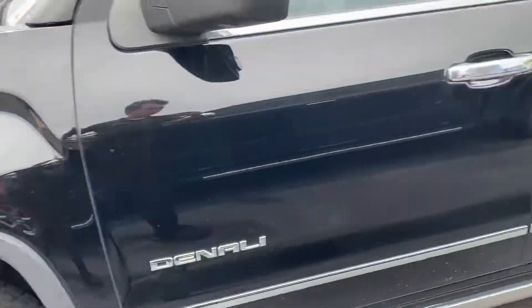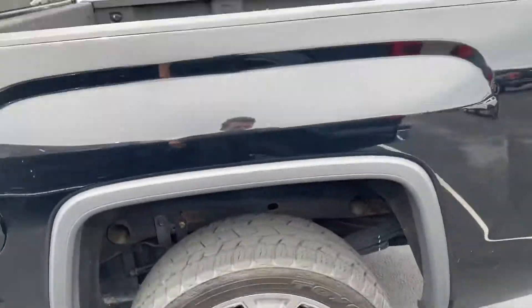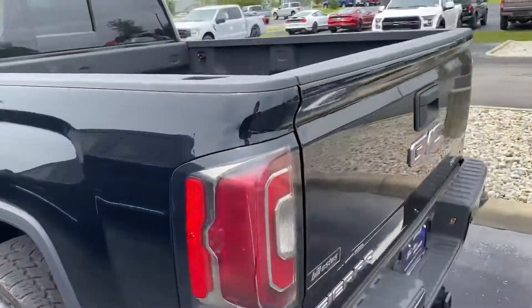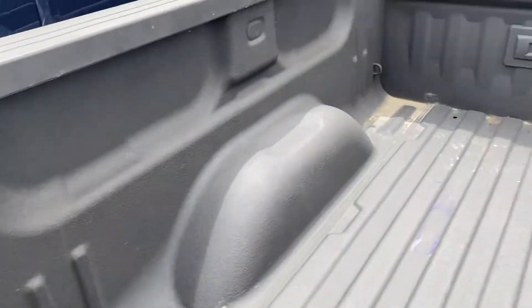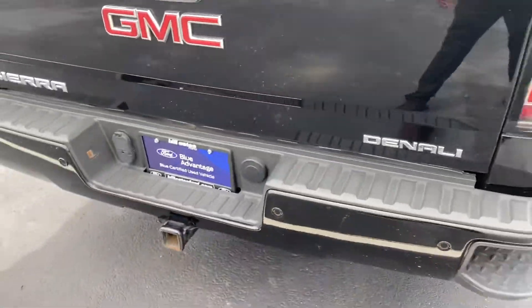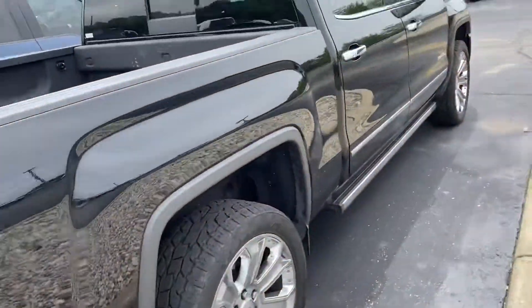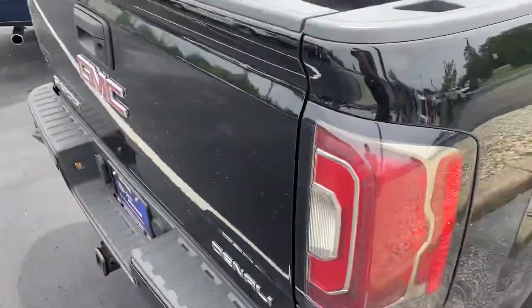Rims and tires are in good shape. Doesn't look like any dings or scratches on the vehicle. It does have a nice deep spray-in bed liner. It is blue certified, which is nice — so it comes with a little extra warranty and it's been through a 139-point inspection on the vehicle.